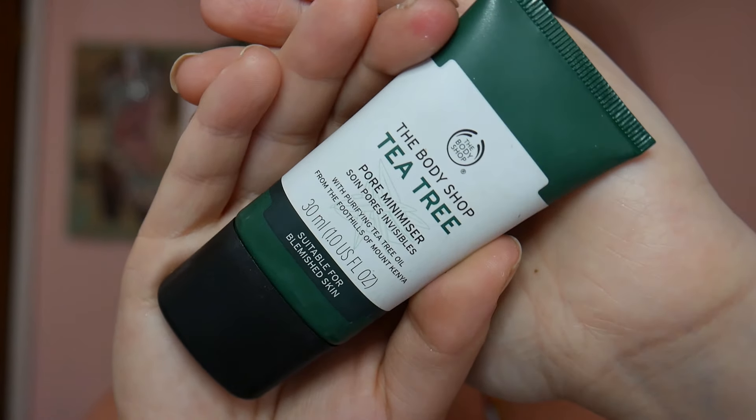I have quite a few different types of products I really wanted to show you guys. Instead of using a typical makeup primer, I'm actually going to be using a mixture of skincare products that work really well as makeup primers. Today for primer in the t-zone, I have the Body Shop Tea Tree Pore Minimizer — it's almost like a lotion. I like using this in the t-zone area because I have combination skin and my t-zone gets extremely oily.